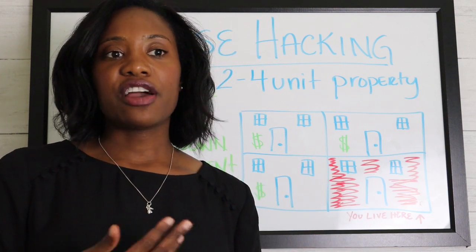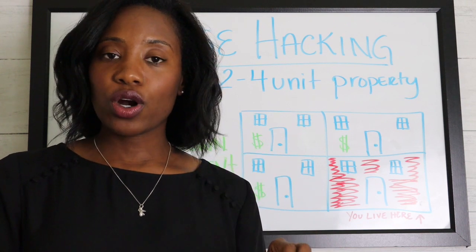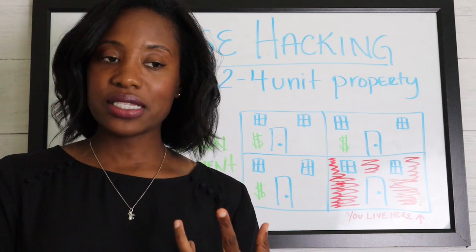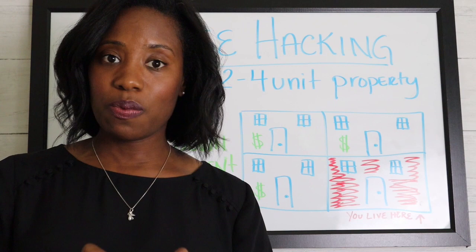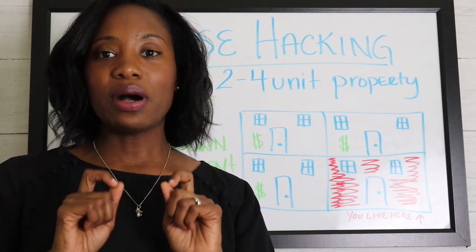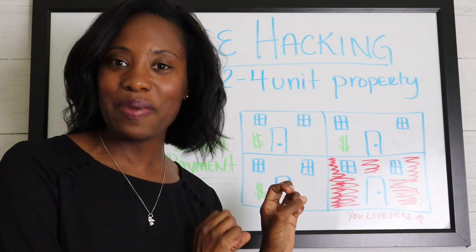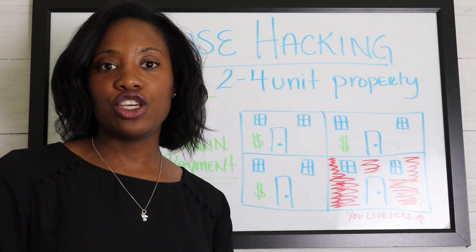For FHA and conventional loan purposes, if you're buying a property with four or fewer units — so either two units, three units, or four units — they will allow you to do that as long as you're wanting to occupy one of the units. That's very important. You must occupy at least one of the units.